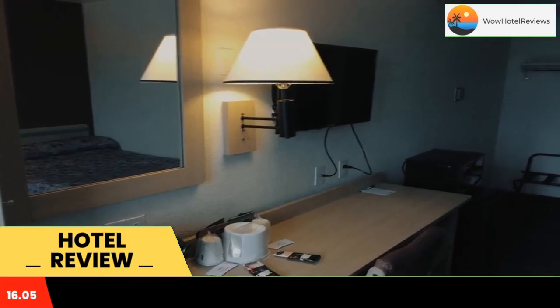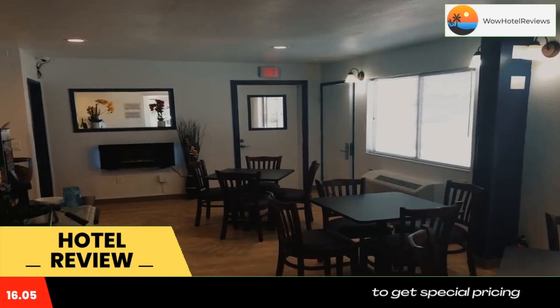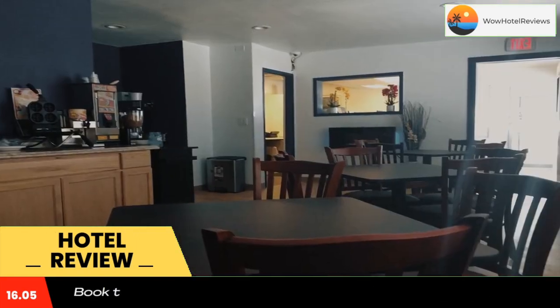Within a 15-minute drive from Motel 6 Raton are Raton Municipal Airport and Sugarite Canyon State Park. Use our link in the description to get a special discount on this hotel. Don't forget to like and subscribe to our channel.